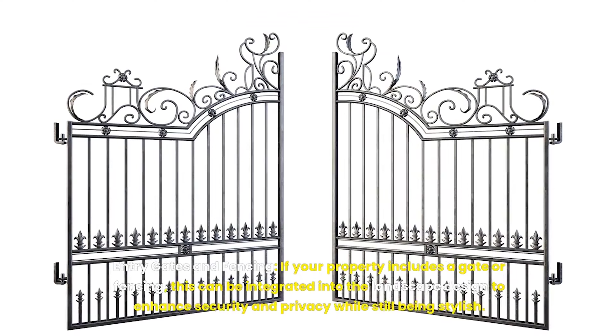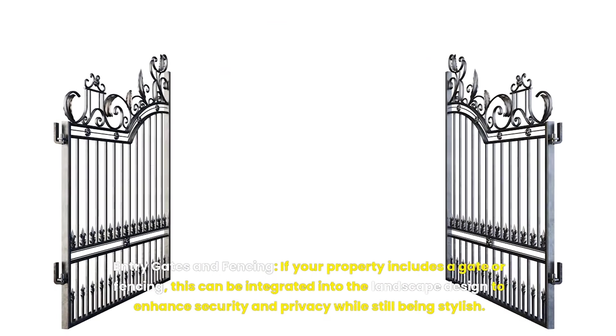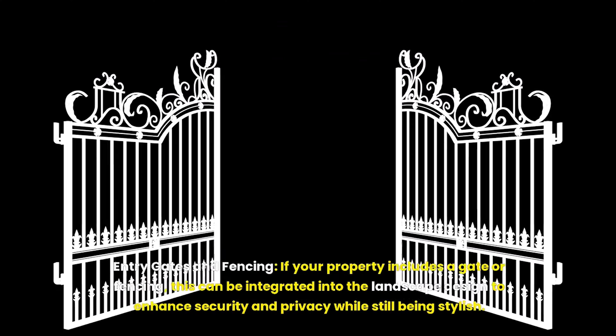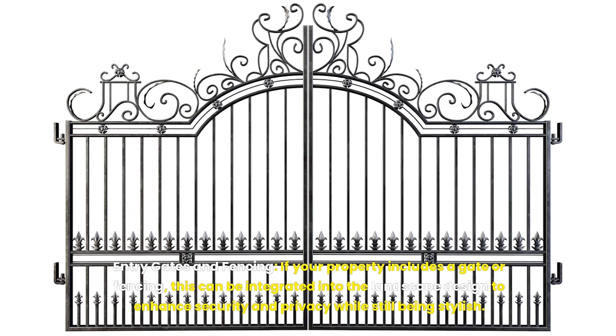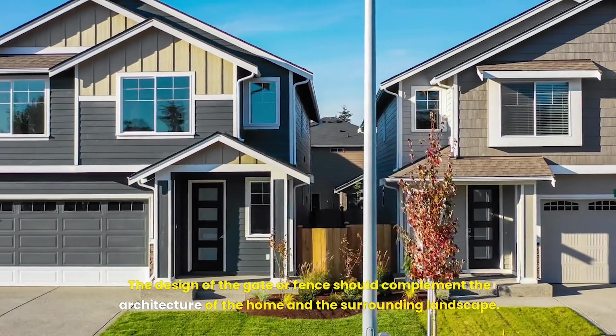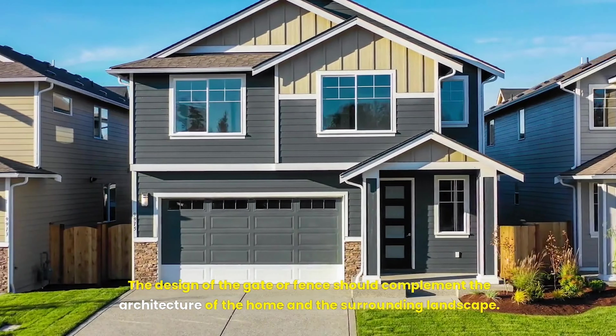If your property includes a gate or fencing, this can be integrated into the landscape design to enhance security and privacy while still being stylish. The design of the gate or fence should complement the architecture of the home and the surrounding landscape.